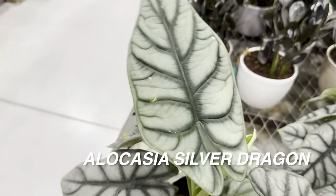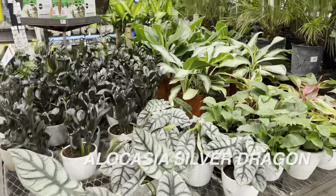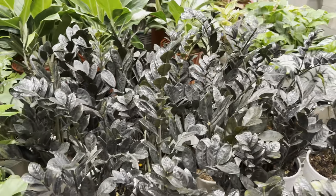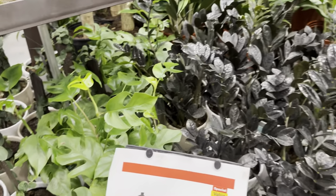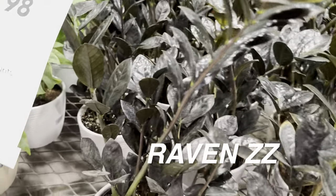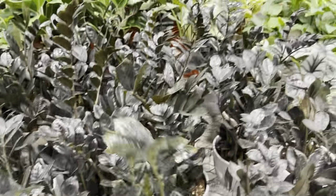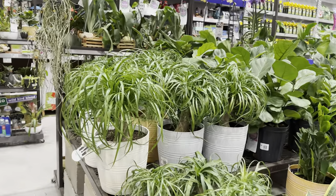There's an Alocasia Silver Dragon — looking amazing — though I prefer the Costa Farms Trending Tropical self-watering planters from Walmart. It looks like Costa Farms has released the ceramic ones at Lowe's, so we'll see if they upgrade or if the self-watering planters are a Walmart exclusive. Loving the Alocasia Silver Dragon. There are also Raven ZZ plants — all Trending Tropicals here at Lowe's are $14.98 — and some Rhaphidophora tetrasperma.